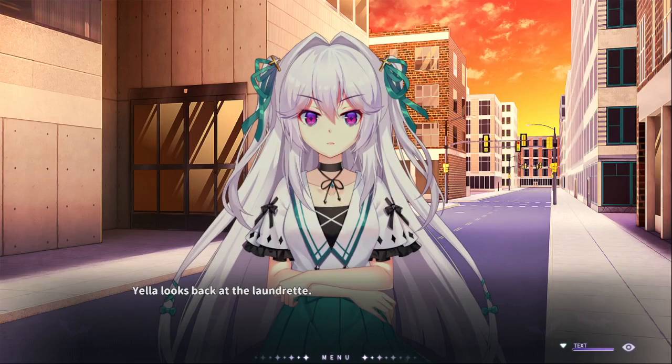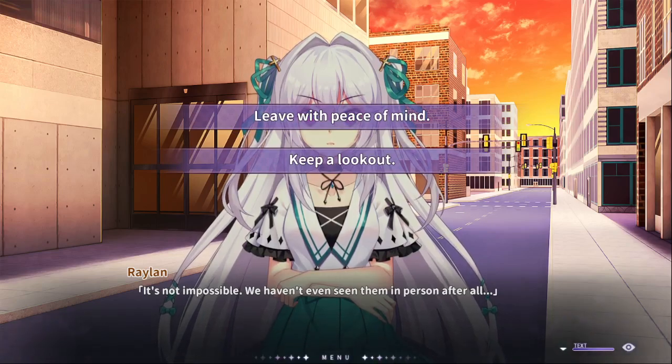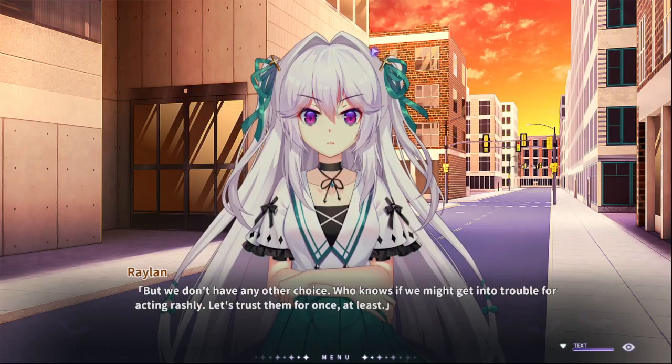Nella looks back at the laundromat. It's not impossible — we haven't even seen them in person, after all. You're giving me options. It's always options! Saying that we have the legendary quick save won't stop me. I'm gonna go with leaving with peace of mind — outta sight, outta mind! We don't have any other choice. If we might get into trouble for acting rashly, let's trust them for once, at least.